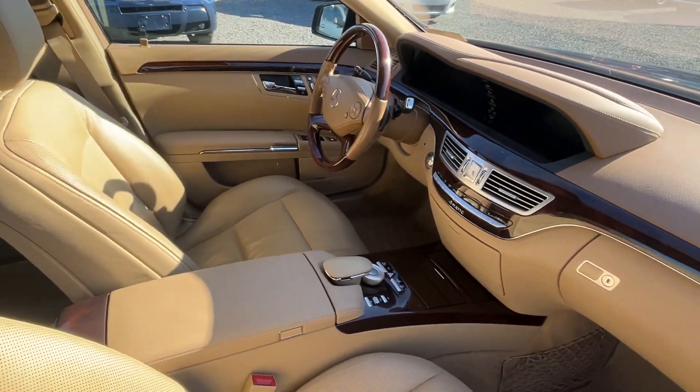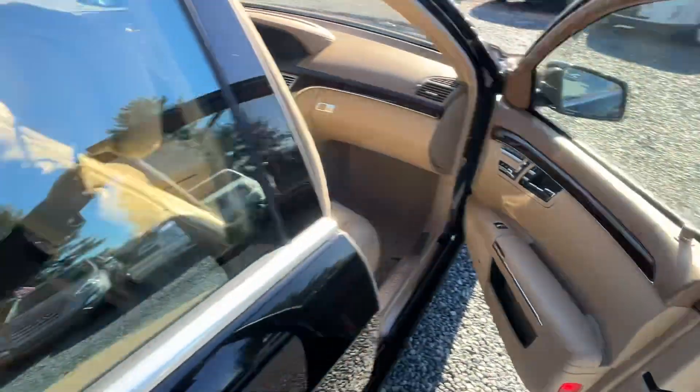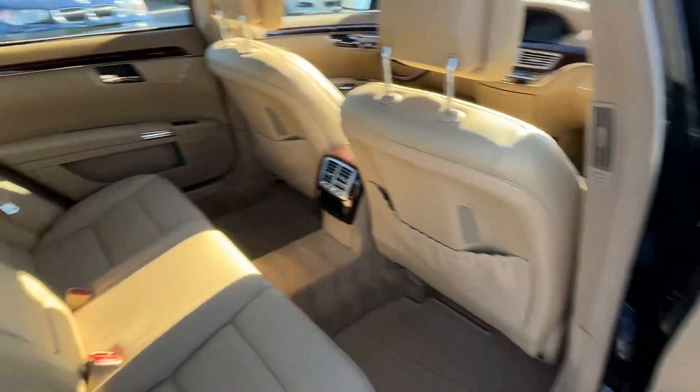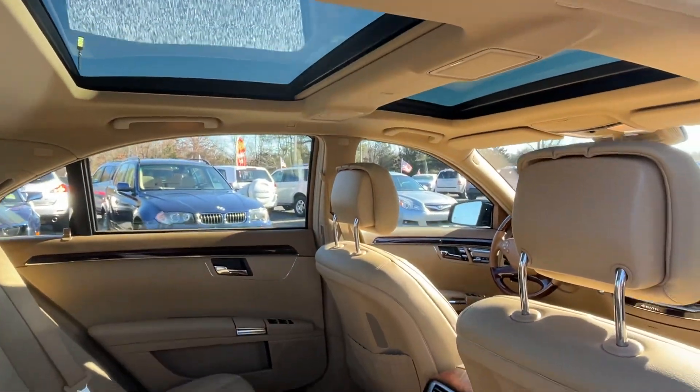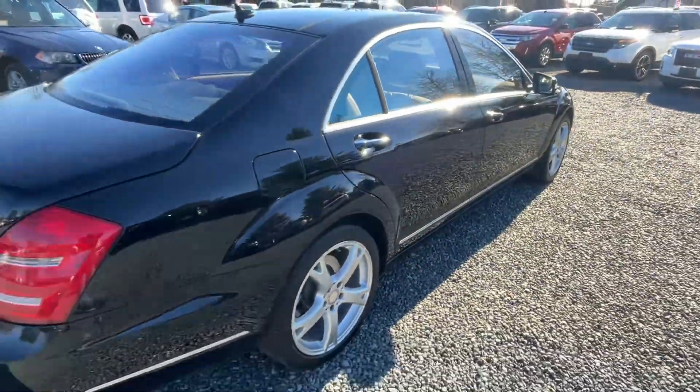Beautiful interior. Heated and cooled seats in the front. In the back, it's got the power sunshades in the rear. You've got the dual roofs, massaging seats, backup camera, and navigation.